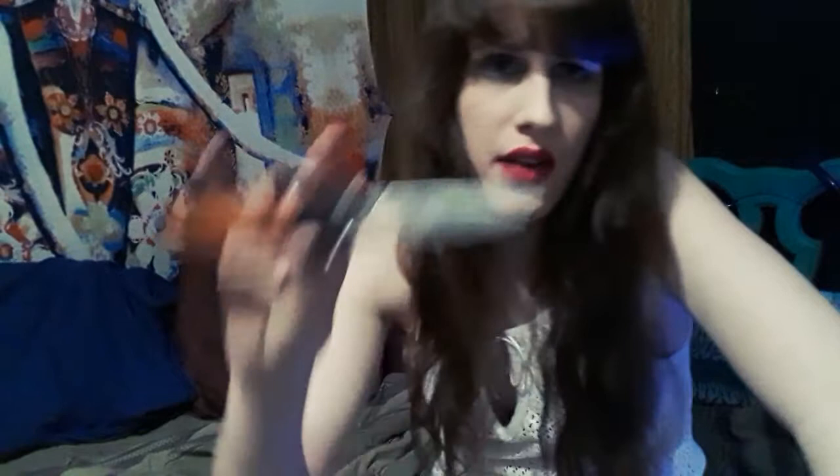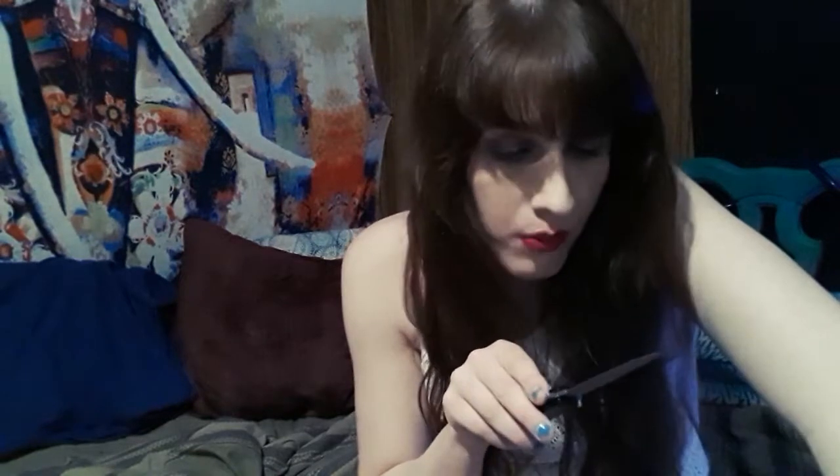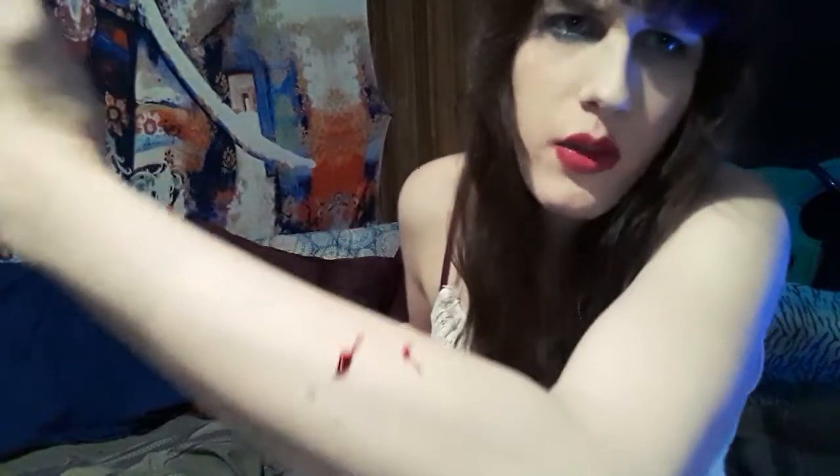I almost bought a knife that looked exactly like this but was slightly larger, made out of undoubtedly cheaper material. I mean, the blade is definitely pretty. I'm almost definitely going to have to put a new edge on it though, because they're never sharp enough. But at least it wasn't dull.